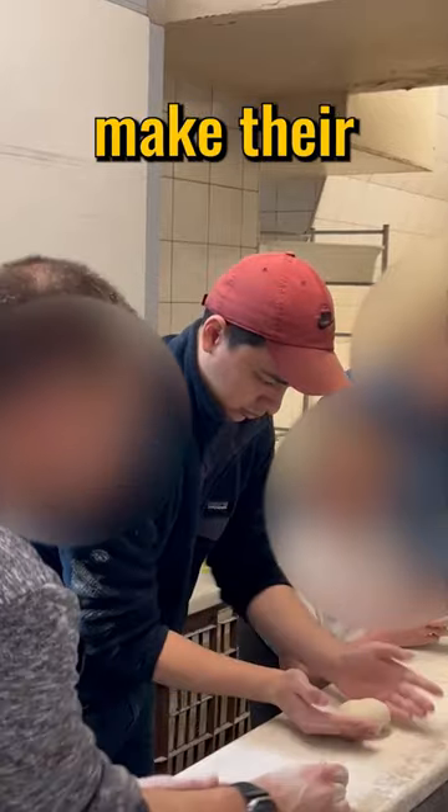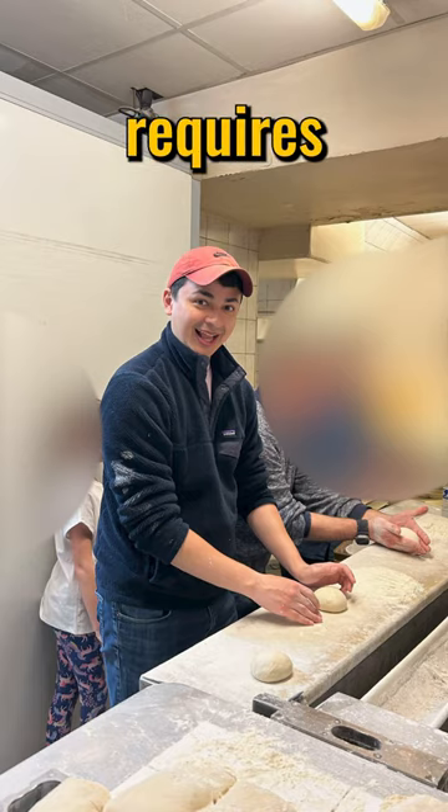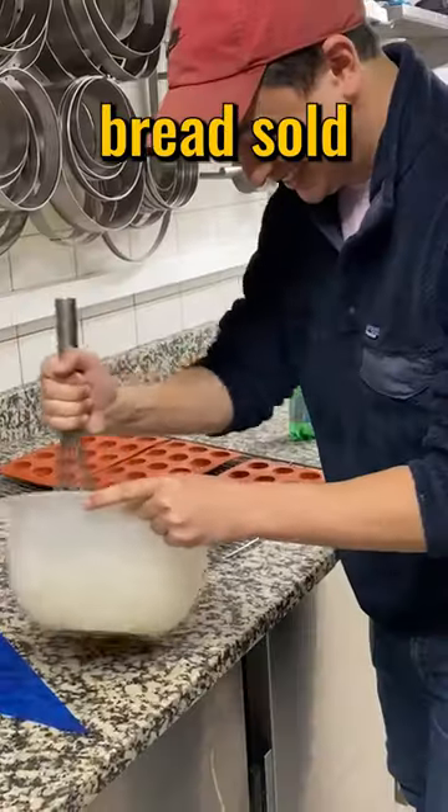Only 35% of French bakeries make their baguettes on site because it requires large freezers to handle the crazy volume of bread sold every day.